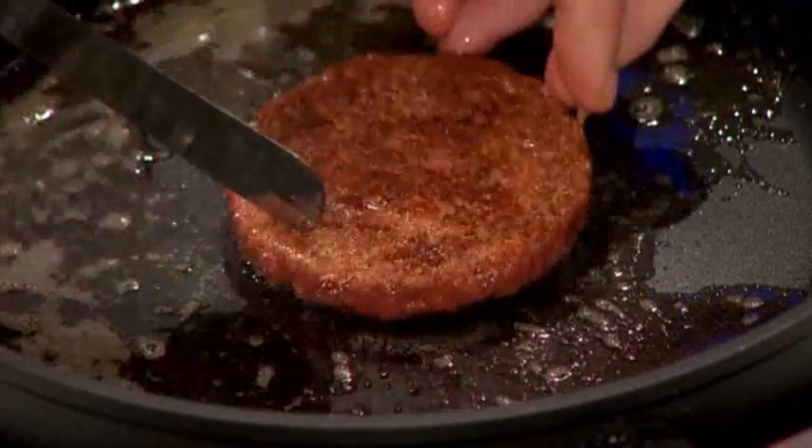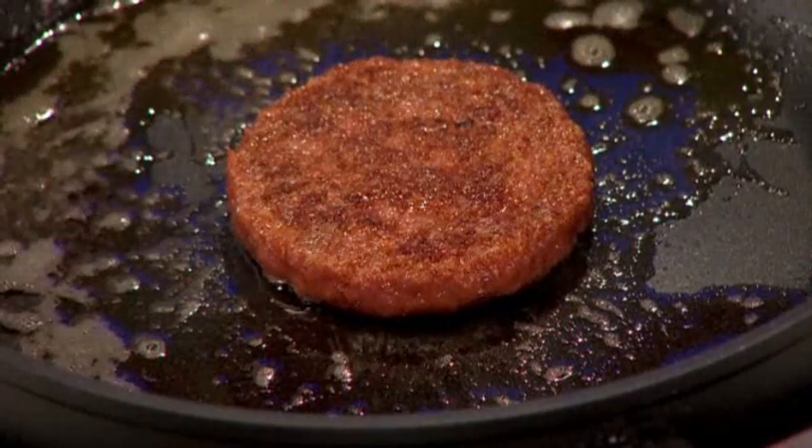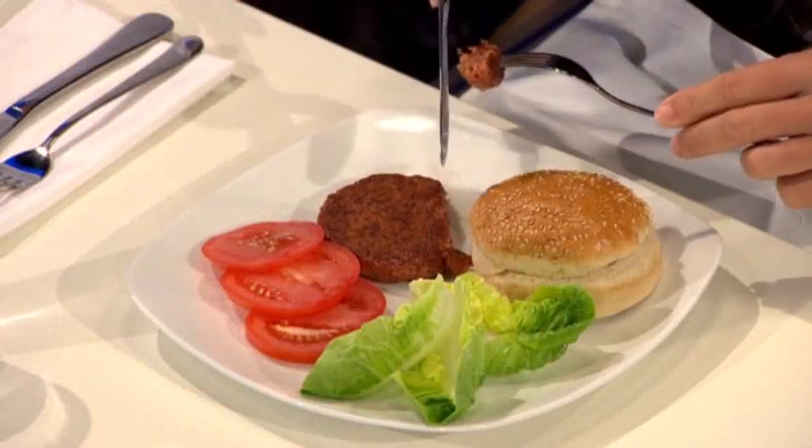Far from conventional, the burger was actually grown in a lab. Researchers put stem cells from two organic cows in a nutrient solution, which grew them into small strands of muscle.